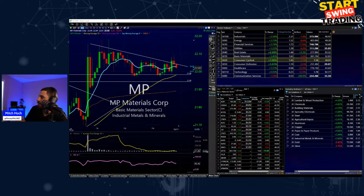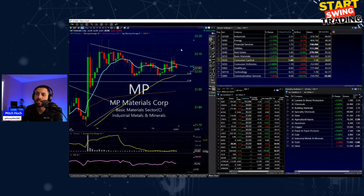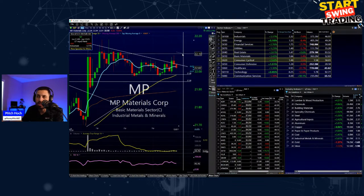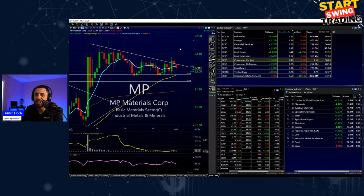Setting up a stop limit at 21.96 on MP Materials. I'll see if I get stopped out on the pullback. If it comes back towards that recent high of 22.09 and closes up towards 22.10, I'll swing it. If it comes back, I'll just take the profits and run. I'm not trying to push too much on a day where I already made some mistakes.